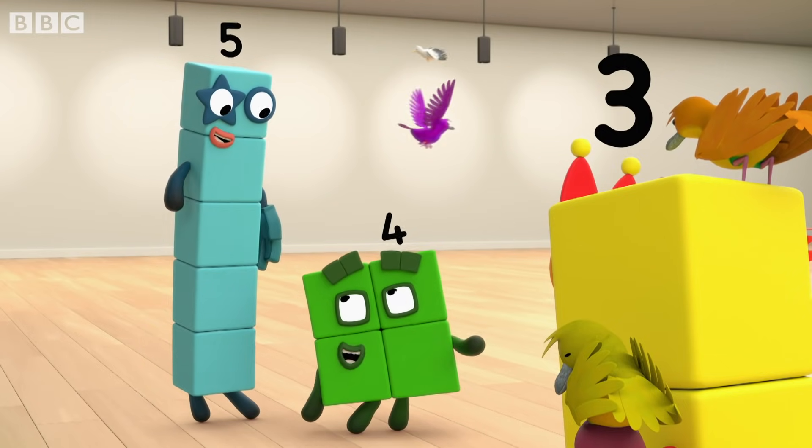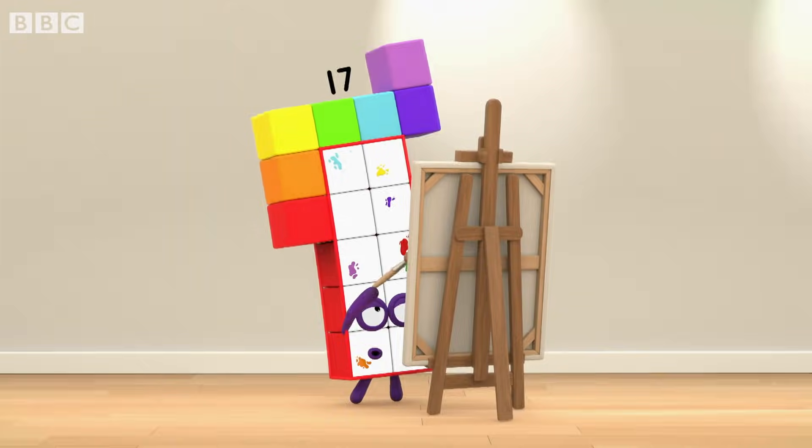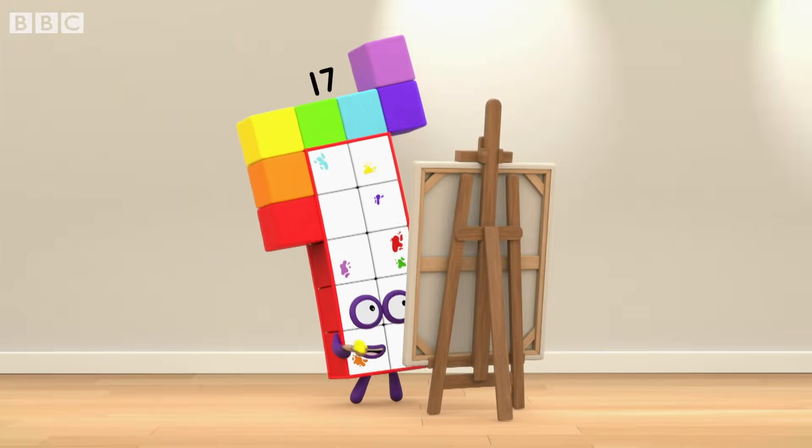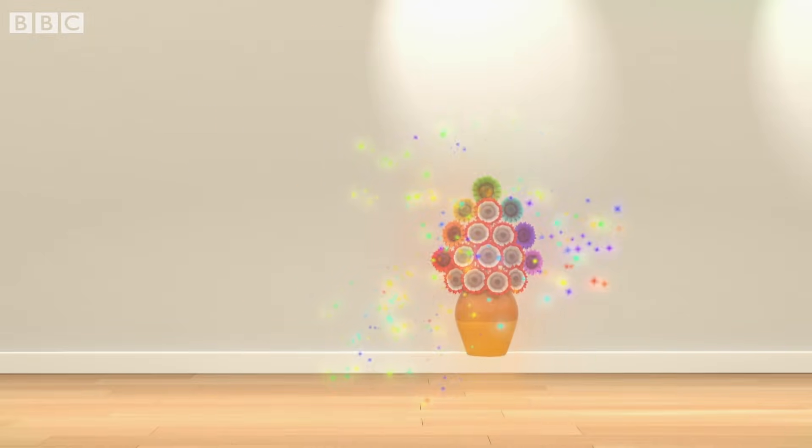Nice juxtaposition. Some painters paint flowers, they look so sublime. I paint for hours. Seventeen of everything takes time.